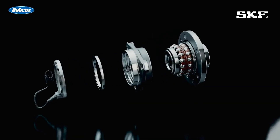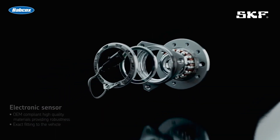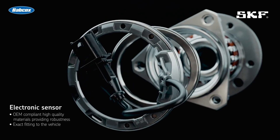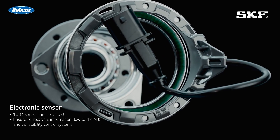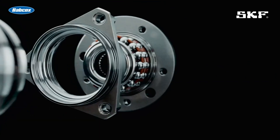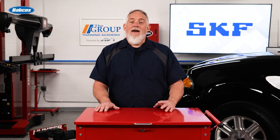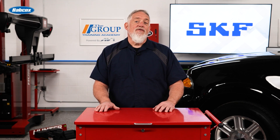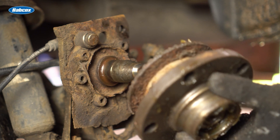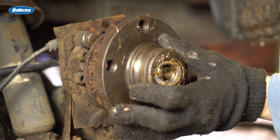Next, speed sensors. SKF premium hub bearing wheel speed sensors are precision-made using the OE specified materials to meet all original equipment performance specifications and test requirements. This assures safety by providing correct ABS, traction control, or stability control functions. Some value-grade hub bearings have sensor issues right out of the box.